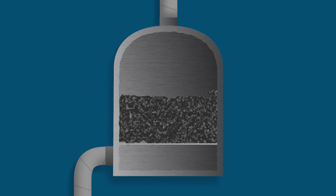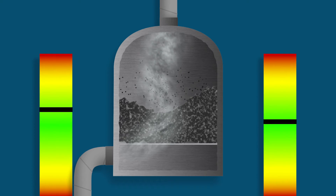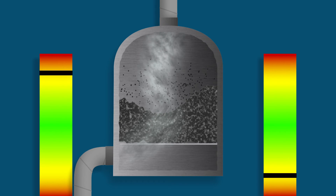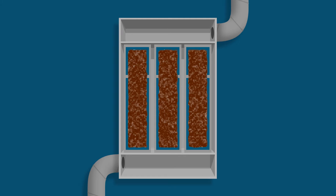This is in stark contrast to traditional systems, which tend to have uneven air flow, resulting in increased pressure loss and uneven use of the filter media.